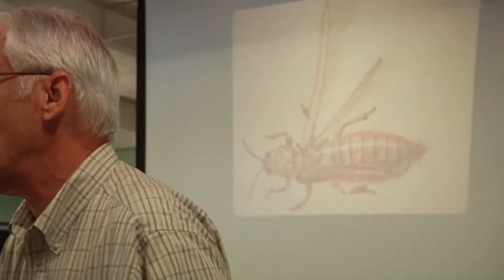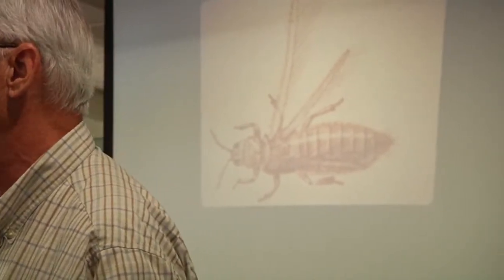I'll start with thrips. They're a unique order of insects. One of my trick questions is: what is the number one cotton insect pest in Alabama? It's a trick question because farmers know they have thrips in every field every year, so they do something about it. It's one of the few insects that we do preventative things for. We used to put a granular insecticide down in the furrow — Temik was the number one product — but we don't do that anymore. We've gone to seed treatments.